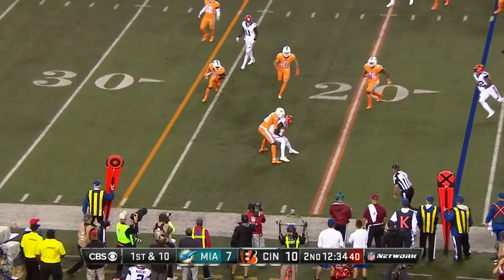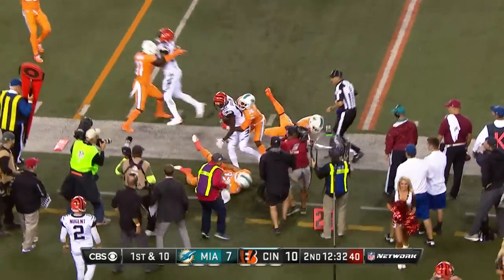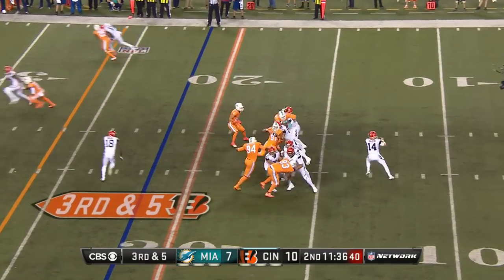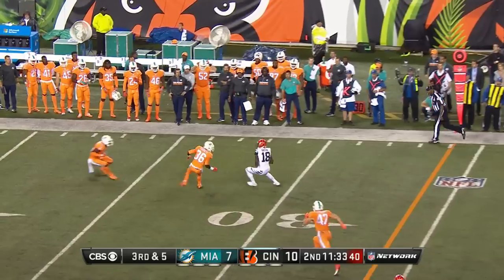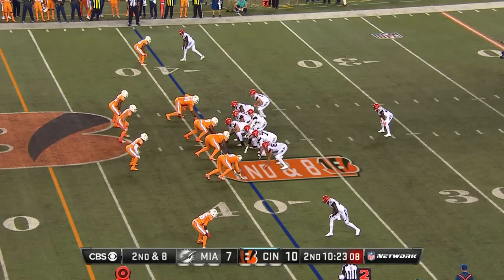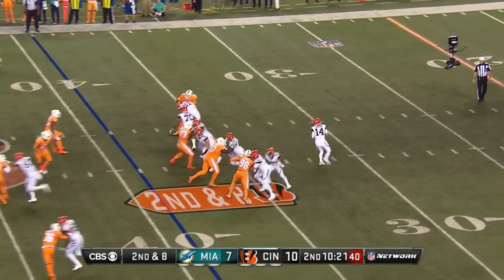Here's Dalton, back to Green. It's a third and five, and there he is again — had plenty of separation from Lippitt. And the Dolphins gotta step up in there and make the tackle. Second and eight.